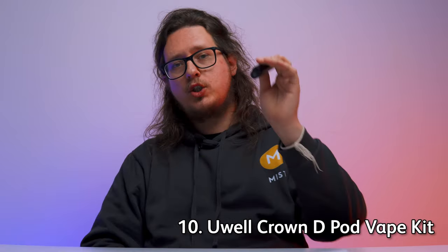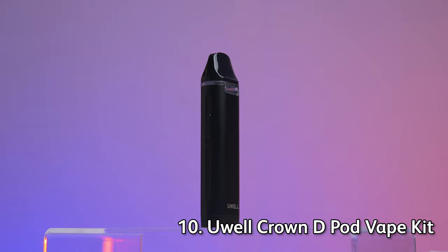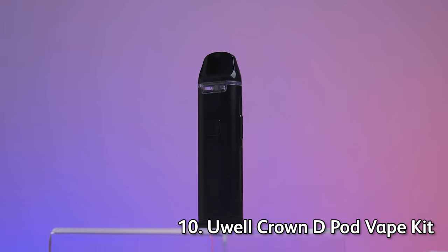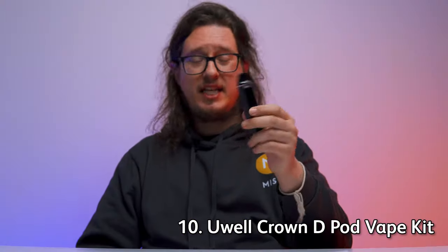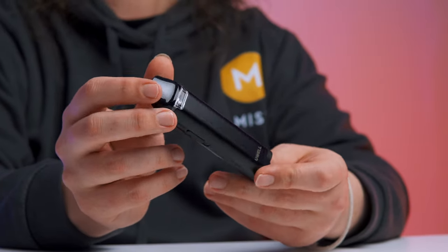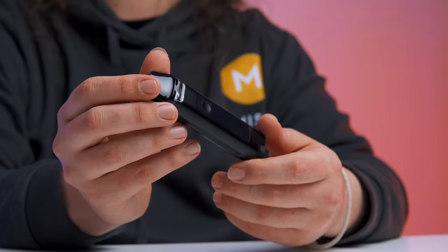With the nature of sub-ohm being what it is, most of these kits are going to be slightly on the larger side. But for number 10 of the best sub-ohm vape kits of 2023, we want to give you something that's a little bit more travel-efficient, and we've gone with the Uwell Crown D pod vape kit — a 1100 milliamp kit with a 35-watt maximum output, which is frankly quite impressive from such a small device. Very thin, extremely lightweight, fits very easily into any pocket or purse.